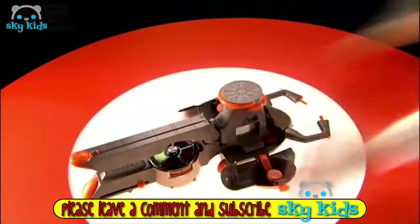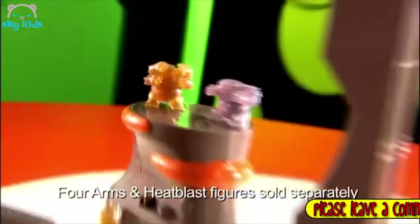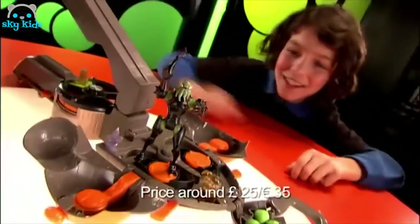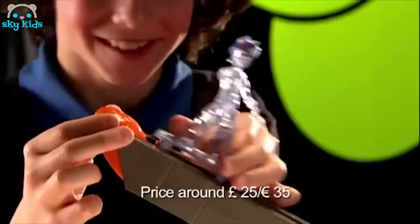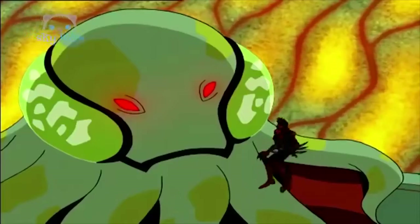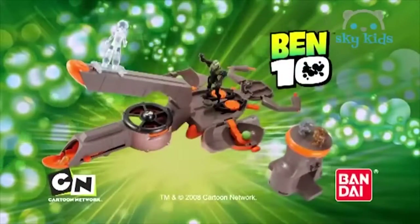Ben 10 Vilgax Battleship — now landing! Crush the evil Vilgax in the battle arena. Use the catapult to launch deadly attacks. Fire missiles and shred on the skateboard ramp. Game over, Vilgax. Vilgax Battleship — only from Bandai.